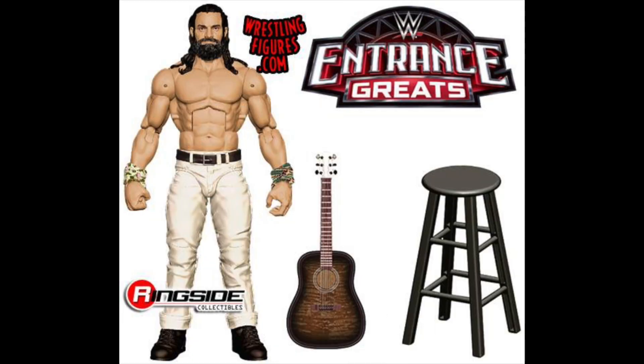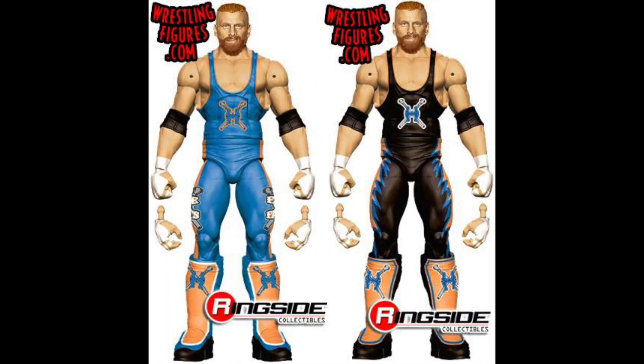Next we have the Entrance Greats Elias. From what I understand, this is going to be the last of the Entrance Greats line — they're already getting rid of it, which is a little disappointing. But I love the white attire, it looks much better than his Elite 60 figure. We're getting another guitar — obviously, it's Elias — but this time we also get the stool he sits on when he plays, which is much better than the scarf we got with Elite 60. Hopefully there's an updated head scan too.